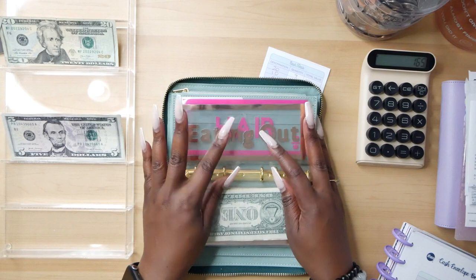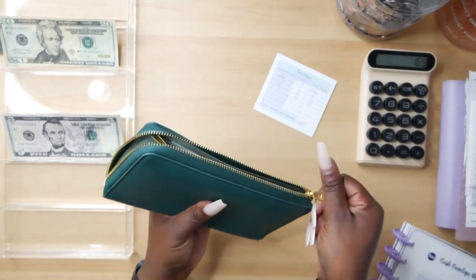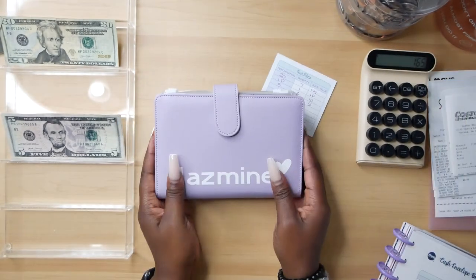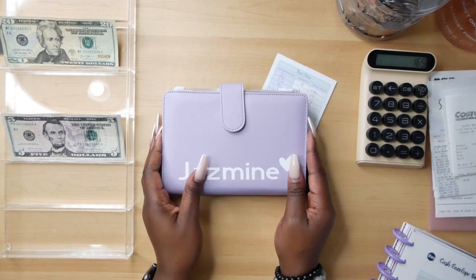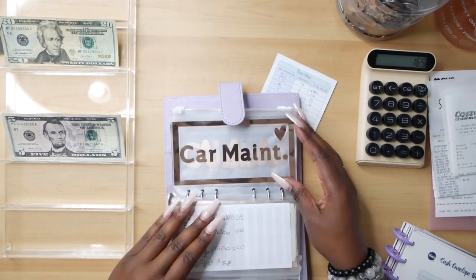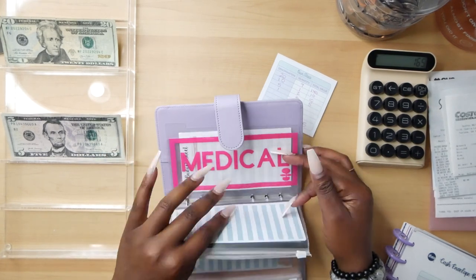The eating out envelope is not going to be getting anything during this stuffing period. And we're done with the Zippy wallet.